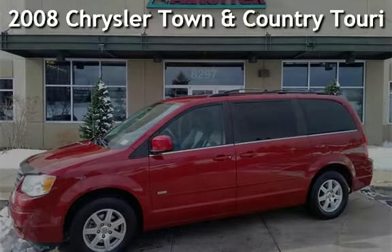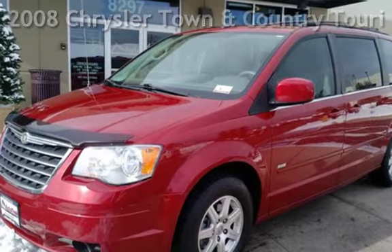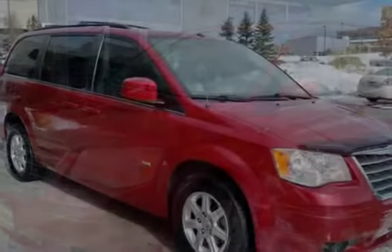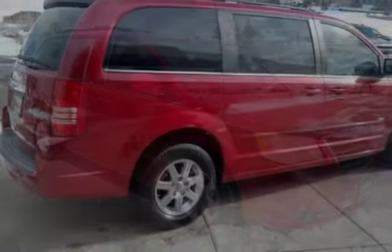Presenting a pre-owned 2008 Chrysler Town & Country Touring. This four-door minivan has a six-cylinder, 3.8-liter V6 engine, with front-wheel drive and an automatic transmission.